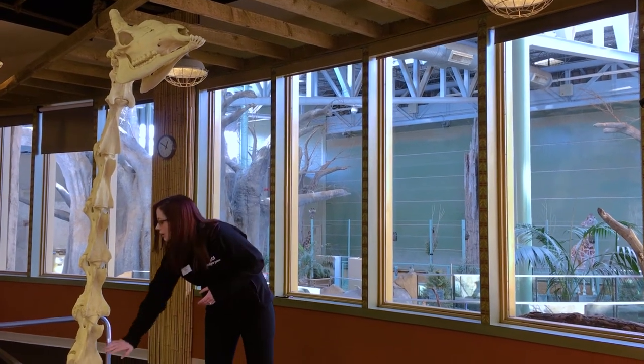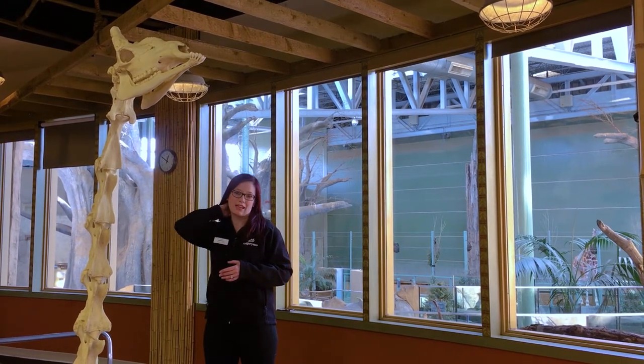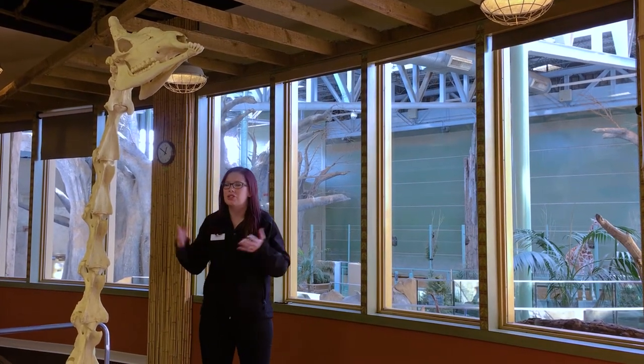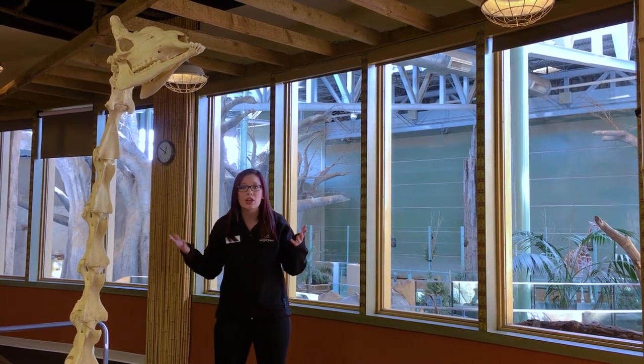If you count them: one, two, three, four, five, six, seven. And if you feel the back of your neck, you might actually be able to feel all seven little bones that make up your neck. But the giraffe's are much, much longer — they can be up to a foot long.